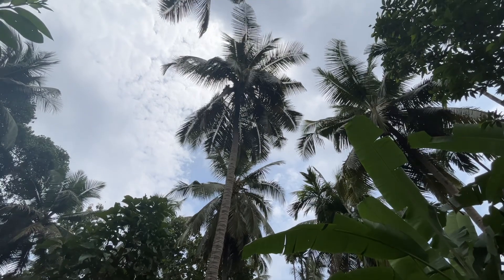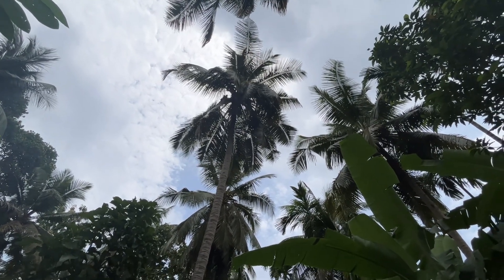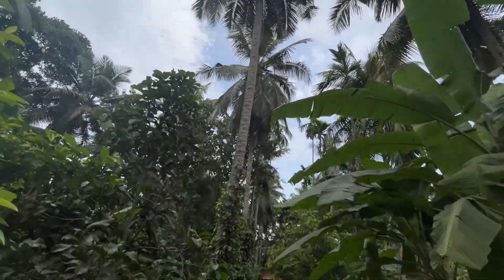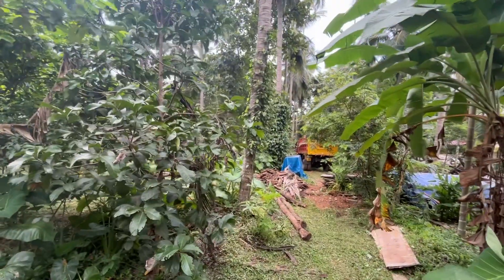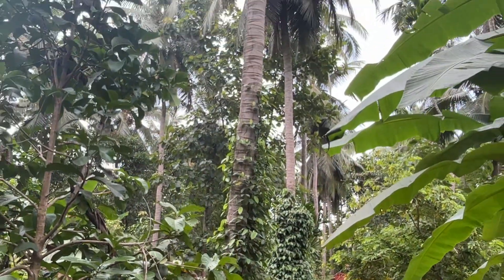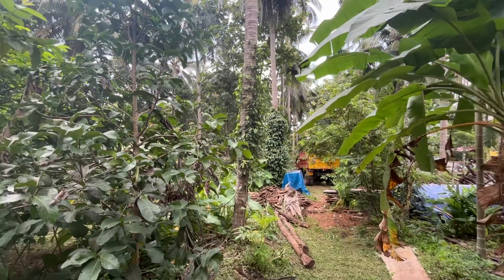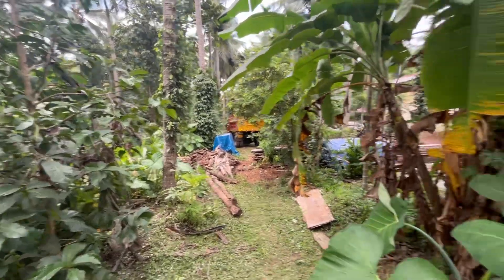Coconut provides a top canopy and produces perennially wonderful fruits for us to relish. Climbers like black pepper find their host on these trees and grow high, also adding to the production of this agroforestry farm.